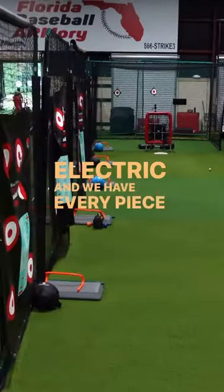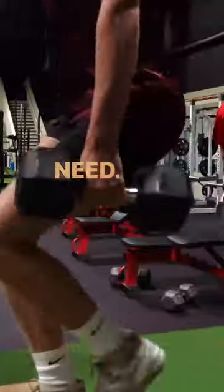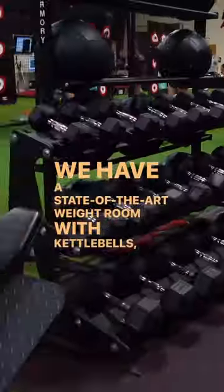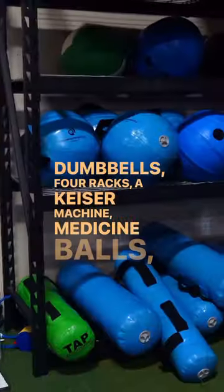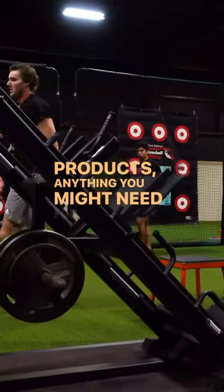We have every piece of equipment, every technology you could ever imagine having, everything you might need. We have a state-of-the-art weight room with kettlebells, dumbbells, four racks, a Kaiser machine, medicine balls, aqua products — anything you might need for your training needs here.